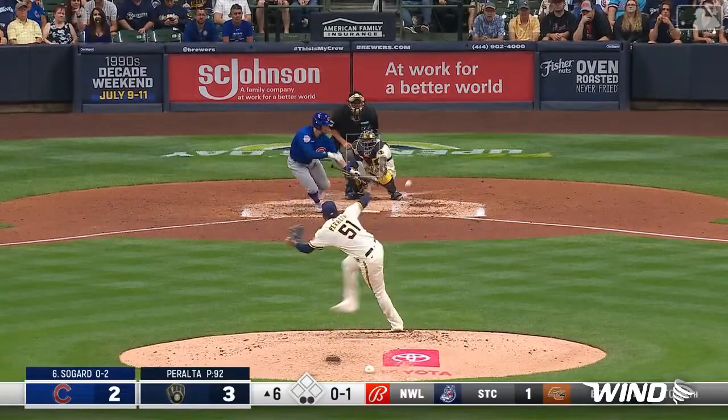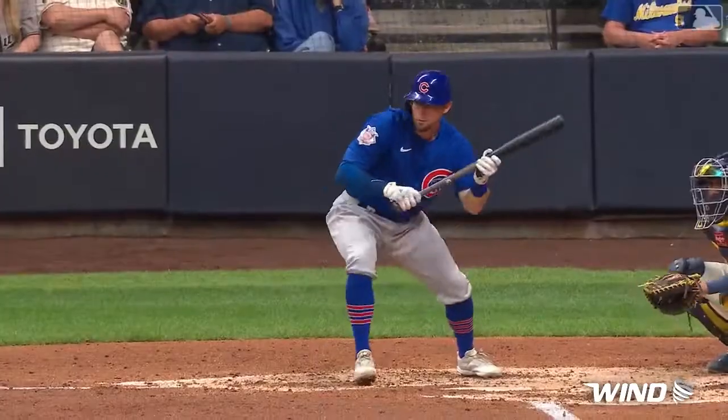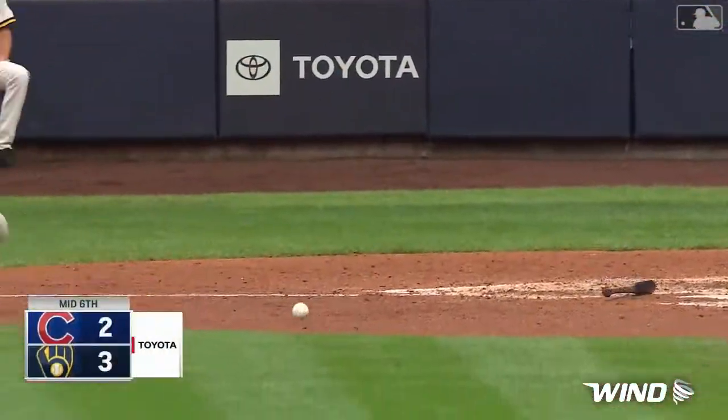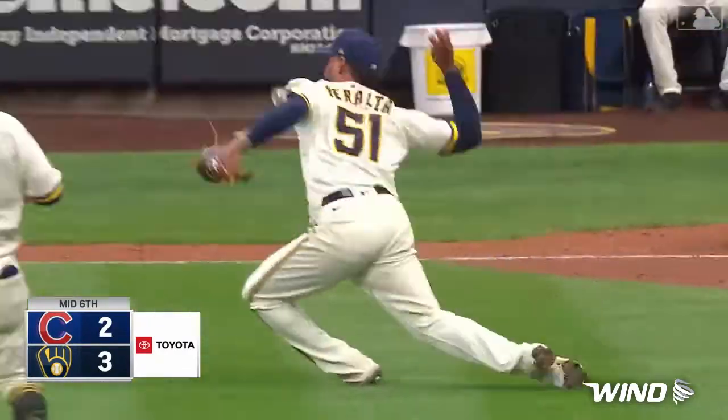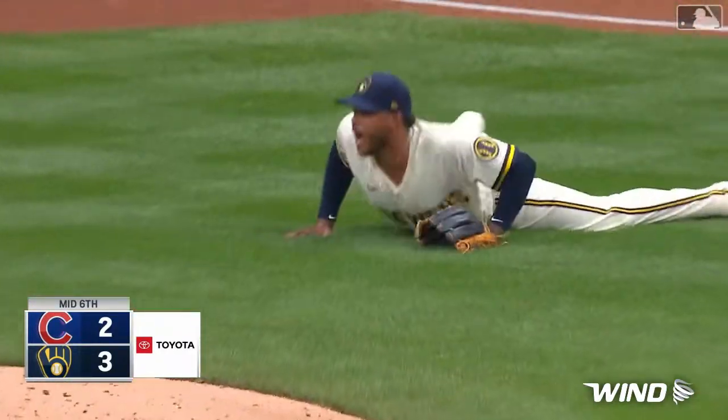There's a bunt — Sogard. It's a good one. Ceralta picks it, throws it — what a play! Sogard trying to bunt his way on. It was a beauty, but Ceralta with some great defense.